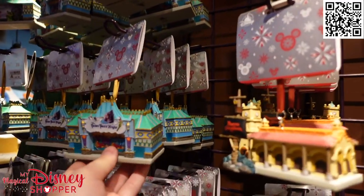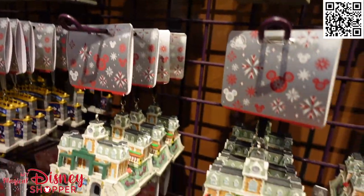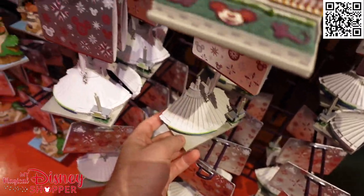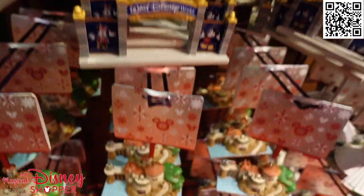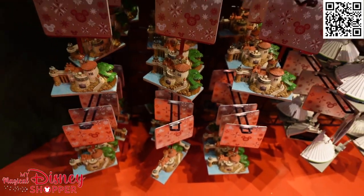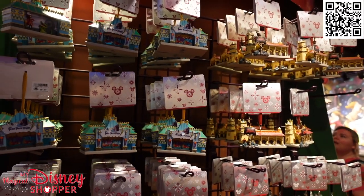Some Tiny Town ride ornaments this year — we've got Peter Pan's Flight and Pirates of the Caribbean. When you flip the backside, you see the inside of the ride, which is so cool. The train station from Magic Kingdom is gorgeous, with Mickey as the conductor. Then there is Space Mountain — flip that around and you've got the space inside. The entrance sign is back this year, and there's Ariel's Under the Sea Adventure with Prince Eric's Castle.